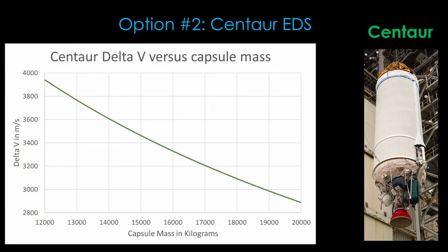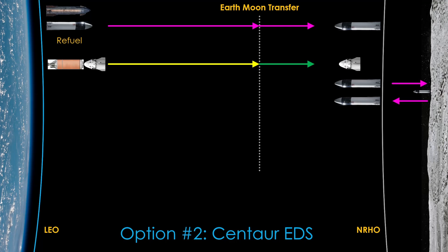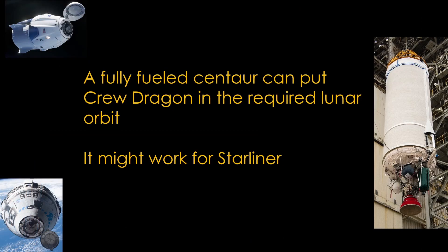How much delta-v can we get out of Centaur pushing one of our heavy capsules? Here's a chart that shows the delta-v for Centaur with different capsule masses. We can get 3,100 meters per second of delta-v, even if the capsule has a mass of 18,000 kilograms. Given the masses we figured for the capsules, this option looks good for Crew Dragon, but perhaps marginal for Starliner because of the new heat shield requirement. The mission is similar to the reference approach: Centaur is launched first, then Crew Dragon, they dock, and Centaur gives Crew Dragon enough of a push to get it to the Earth-Moon transfer. Dragon gets into lunar orbit, and then gets out when it needs to head back to Earth. It turns out that Centaur is coincidentally the perfect size for this approach, and it can put Crew Dragon into the required orbit.